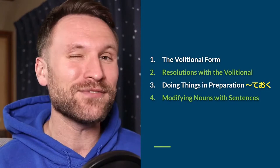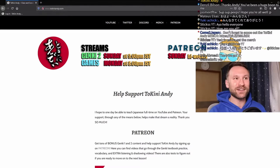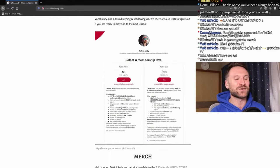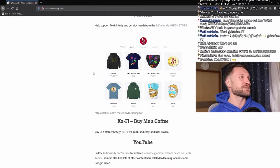Here are the color codes. Before we get started, if you'd like to help support the Toki-ni-Andy channel and all of these lessons, please check out the Patreon, where we have textbook practice videos, listening and shadowing videos, vocabulary videos, and tests for all of Genki 1 and eventually all of Genki 2. We've got a merch store and a few other things. One of the best things you can do is hit the like button, share this video with anyone you know who's studying Japanese, and study hard yourself.